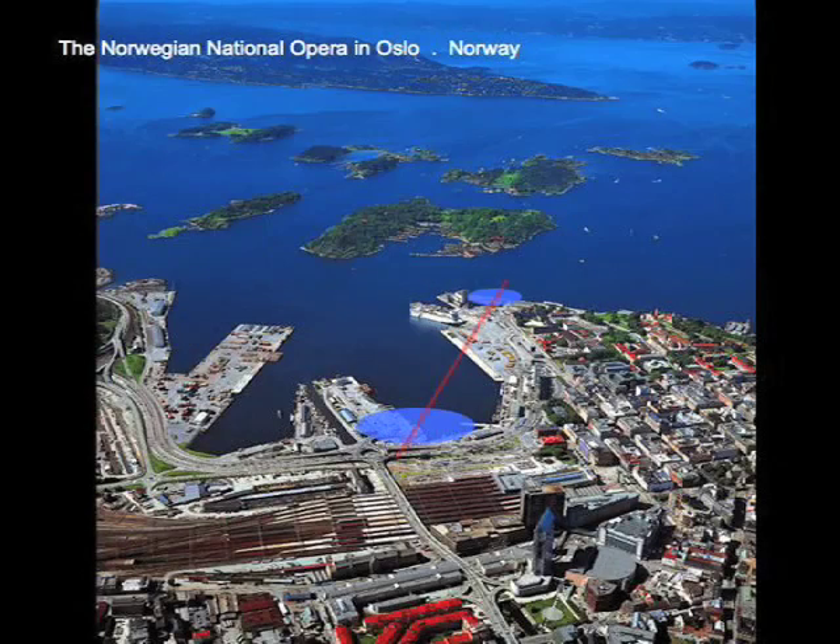The first project I'll show you in detail is the Norwegian National Opera that's just opened in Oslo, Norway. It's on the Oslo Fjord, right up against the city, right near our office. We were very happy because we could look out the window and see the project — there's our office, and there's the site. We didn't have to fly for 10 hours to get there, which was a little unusual for us.